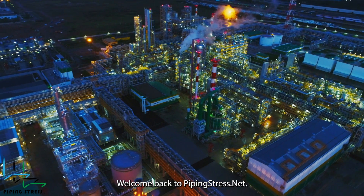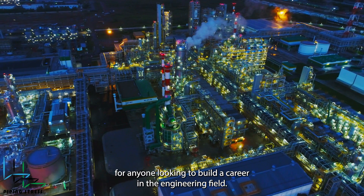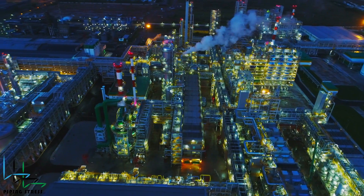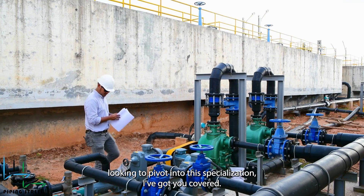Welcome back to pipingstress.net. Today, we're diving into a topic that's crucial for anyone looking to build a career in the engineering field, specifically, how to start your journey as a piping stress engineer. Whether you're a student, a recent graduate, or someone looking to pivot into this specialization, I've got you covered.